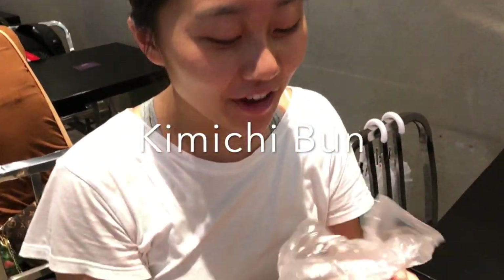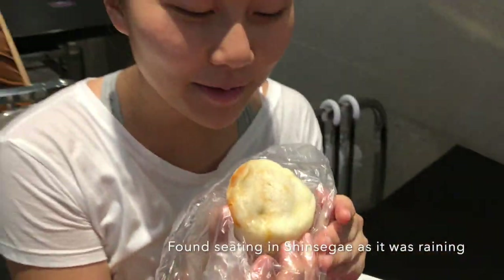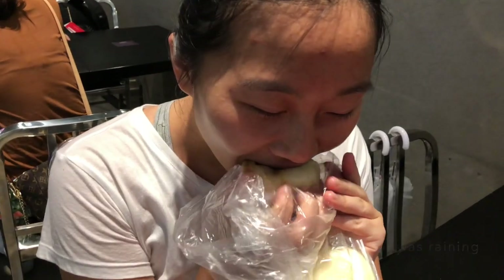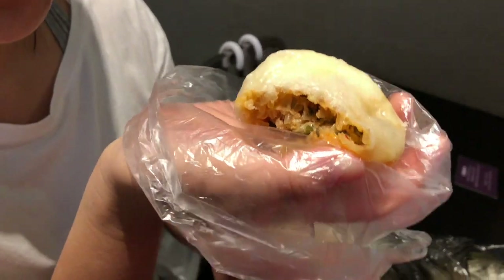Here I have a kimchi steamed bun — it's similar to the pork one but with kimchi inside. I like the pork one better; this one is too spicy for me. But it's still juicy and this one has glass noodles inside. Pork one's better. Now let's try the red meat one.